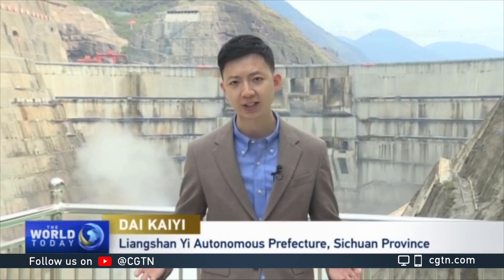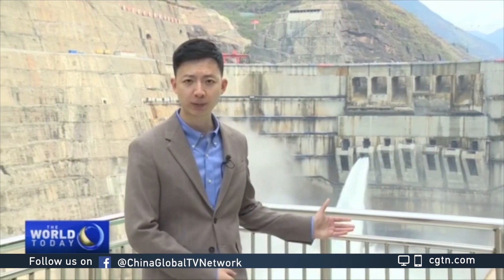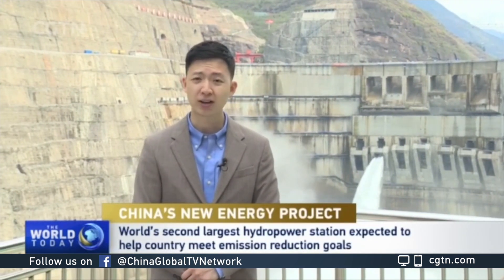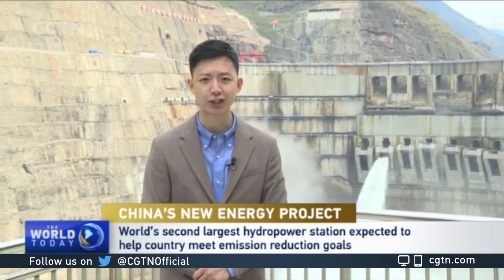Carbon neutrality and emission peak have been buzzwords in China of late. The main questions being asked are how exactly does China get there and will it get there on time? This freshly built dam in southwestern China may offer some clues as to how seriously the country is taking its goals.